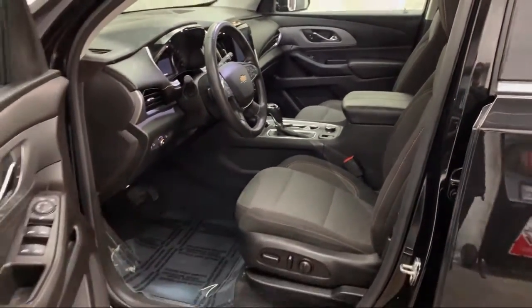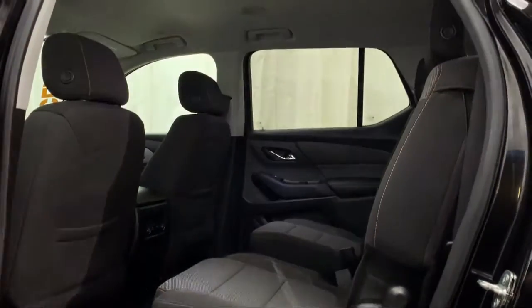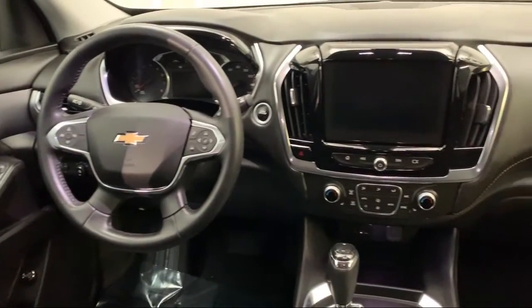It also features a rear spoiler, third row seating, and has less than 45,000 miles on the odometer. Here at Advantage Chevrolet of Bolingbrook, we have been satisfying customers since 1999.